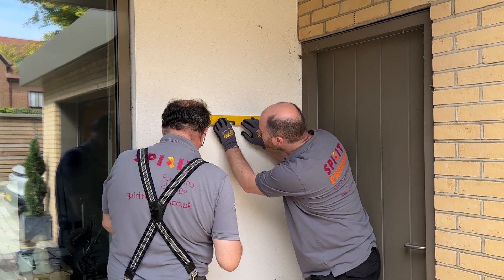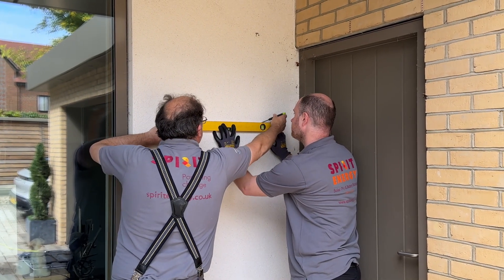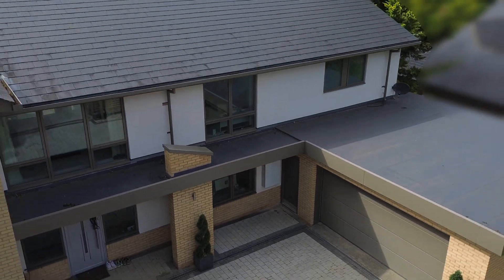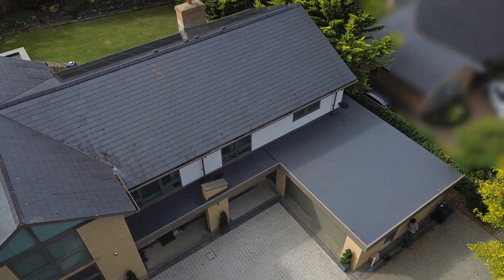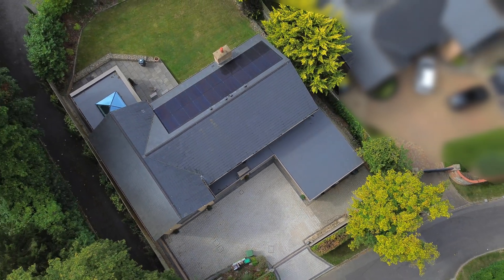Sam's Powerwall is going to be installed next to the garage door, which is ideal as it means that the cable runs are very short, and it also looks great on the front of his house. If you'd like to find out about the battery installation, watch the Powerwall 3 install video that comes later on in this series.